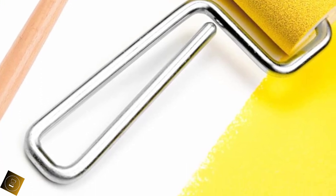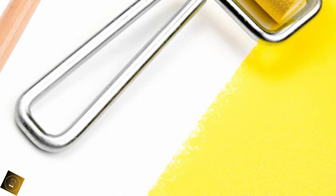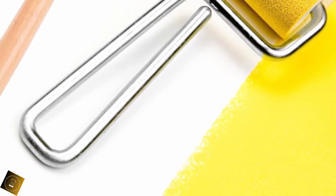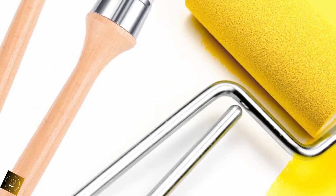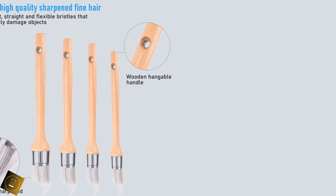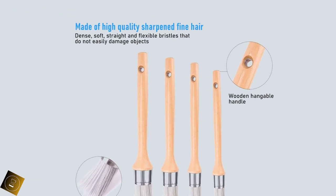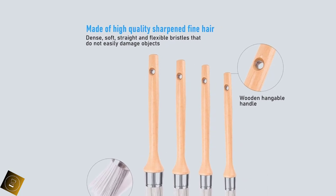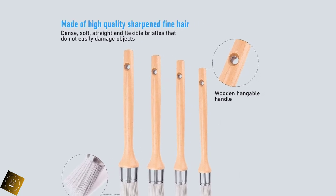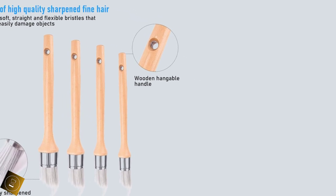The edge paint brush is made of high-quality fine wool material. The bristles are dense, soft, straight, elastic, and not easy to damage objects. Four pieces corner paint brushes with different sizes have hair diameters of 15mm (0.59 inch), 18mm (0.70 inch), 21mm (0.82 inch), and 25mm (0.98 inch) respectively. Paint brushes with different sizes are suitable for different decoration and detail painting.